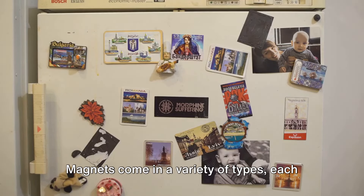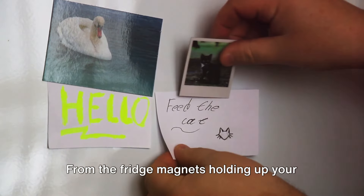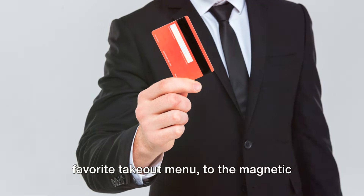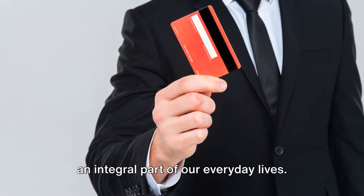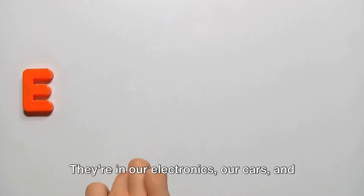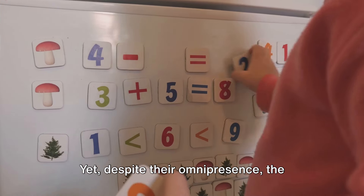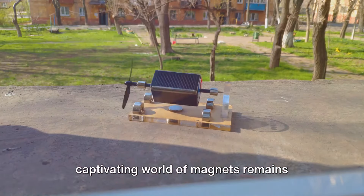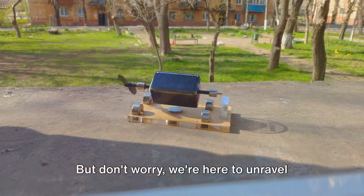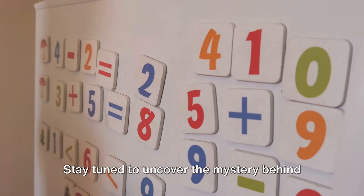Magnets come in a variety of types, each with its own set of unique characteristics and uses. From the fridge magnets holding up your favorite takeout menu to the magnetic strips on your credit cards, magnets are an integral part of our everyday lives. They're in our electronics, our cars, and even in the earth beneath our feet. Yet, despite their omnipresence, the captivating world of magnets remains largely a mystery to many of us. But don't worry, we're here to unravel these mysteries.